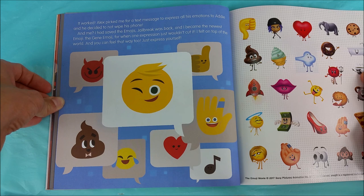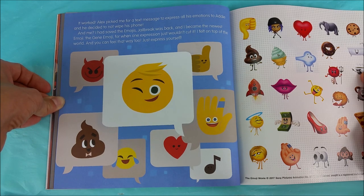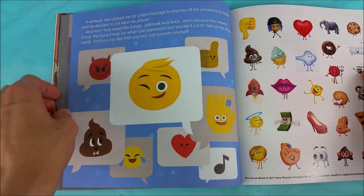Alex picked me for a text message to express all his emotions to Addie, and he decided not to wipe his phone. I had saved the emojis. Jailbreak was back and I became the newest emoji: the Gene emoji, for when one expression just wouldn't cut it. I felt on top of the world, and you can feel that way too. Just express yourself.